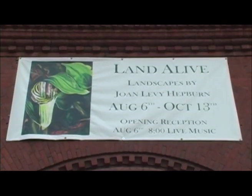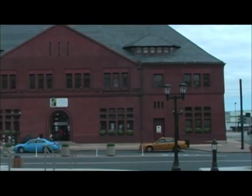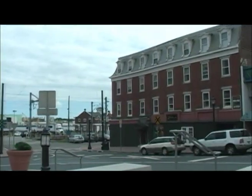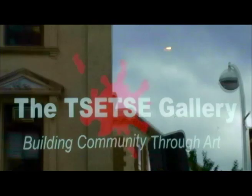So this will stay here through October 13th. Those who want to come and visit the display of Land Alive, it will be displaying up to October 13th. This is now the third part of the show, exhibiting Joan Levy Hepburn's art exhibition entitled Land Alive, and it's part of Ground Zero. And with me is Mark Roberts, the corporate chairman of the Titsi Gallery on State Street, New London. It's not often we, in this area, get to see an artist who's this good.